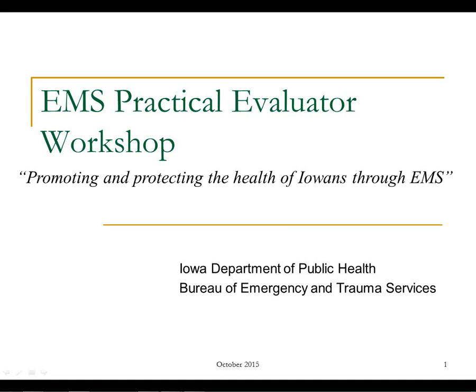Welcome, everybody, to the EMS Practical Evaluator Workshop. This is one of a couple steps for you to be able to evaluate the state national registry exams for EMTs, EMRs, AEMTs, and paramedics. We've got 17 out of 19 training programs, so we should be good to go.